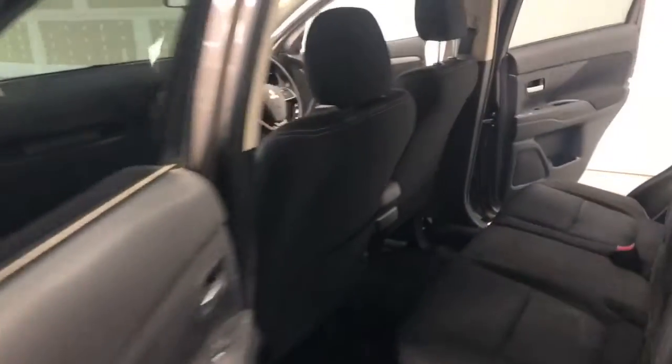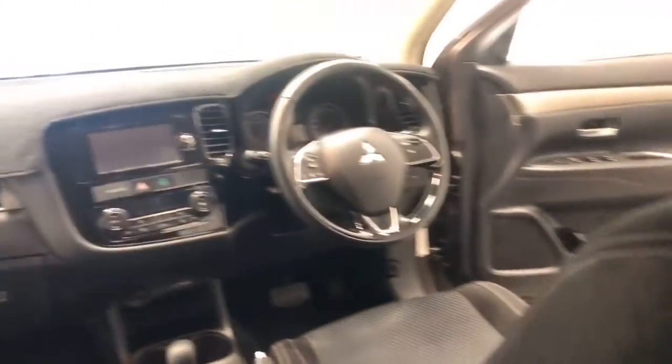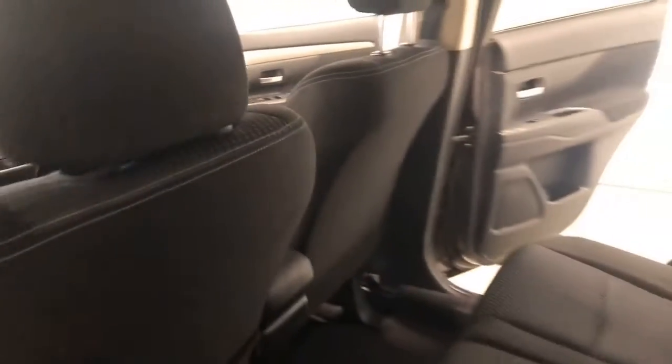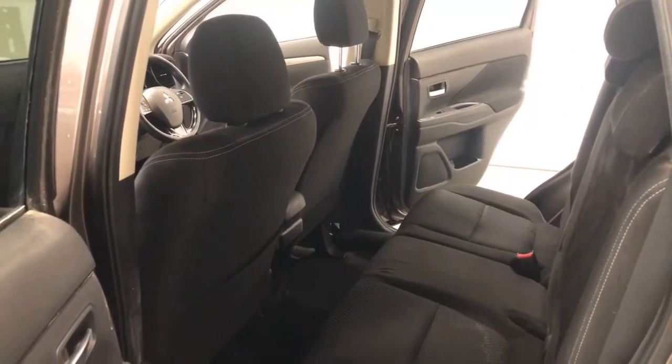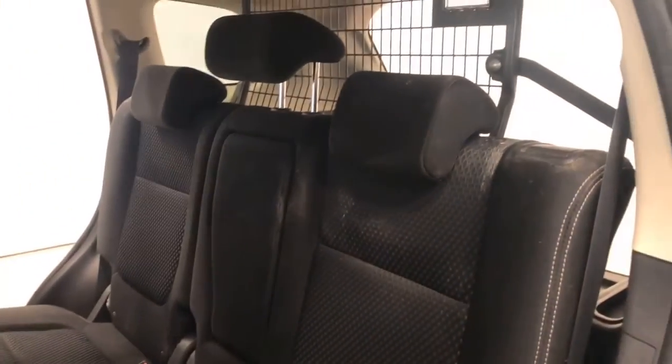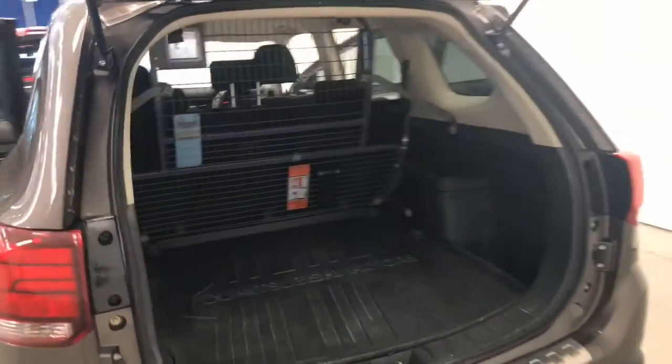Mitsubishi claims the Outlander LS uses 6.7 litres per 100 kilometres of unleaded petrol in the combined city and highway cycle, while putting out 156 grams of CO2. It has a 63-litre fuel tank, meaning it should be able to travel 940 kilometres per full tank. It requires a service every 12 months or 15,000 kilometres, whichever comes first.